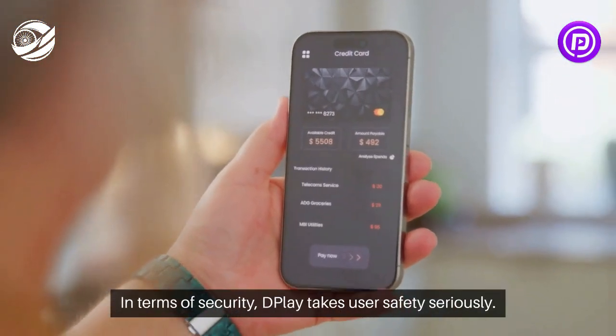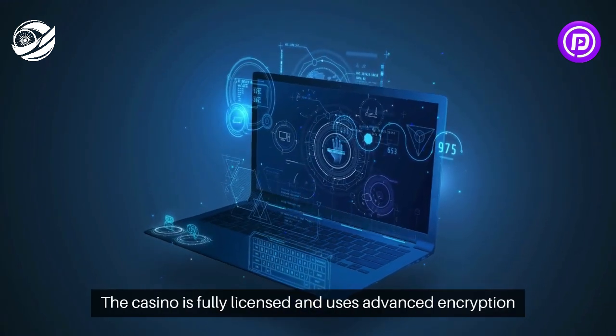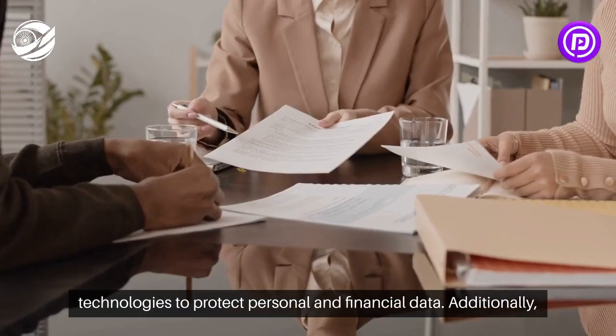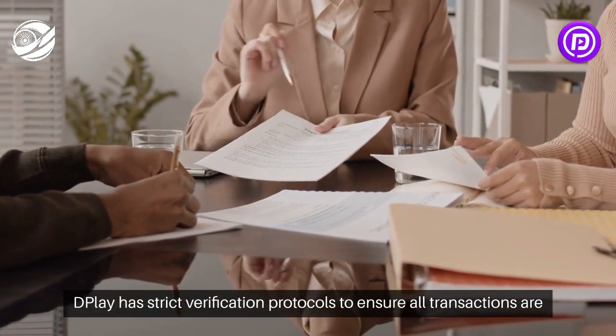In terms of security, Dplay takes user safety seriously. The casino is fully licensed and uses advanced encryption technologies to protect personal and financial data. Additionally, Dplay has strict verification protocols to ensure all transactions are secure and reliable.